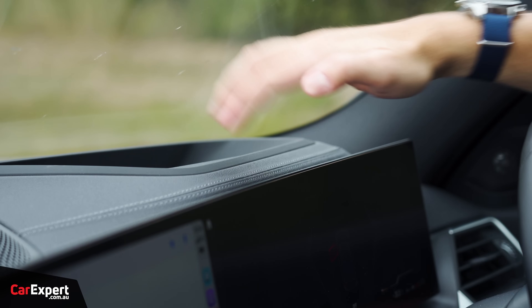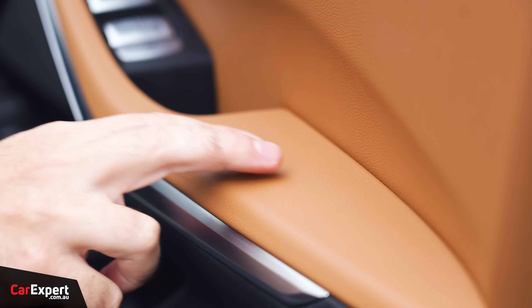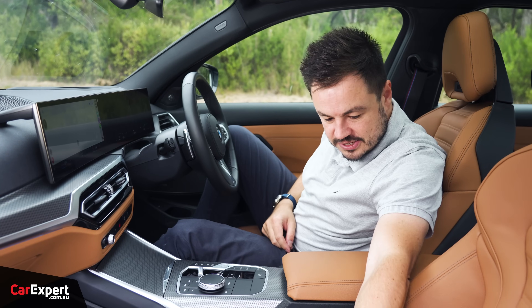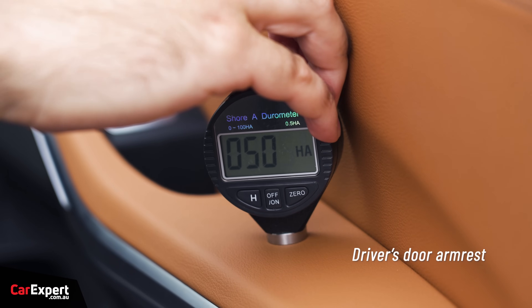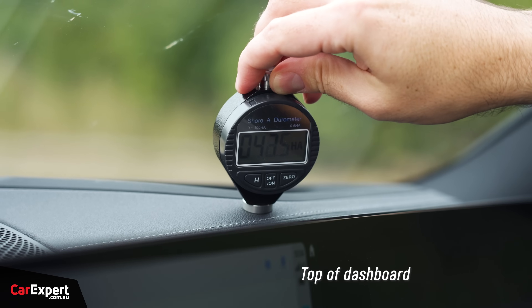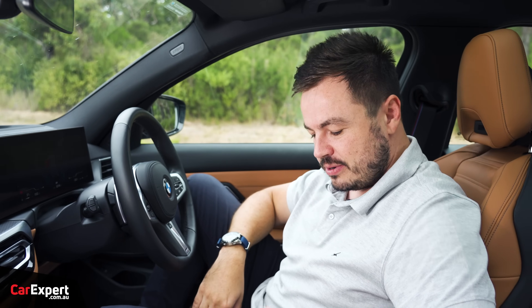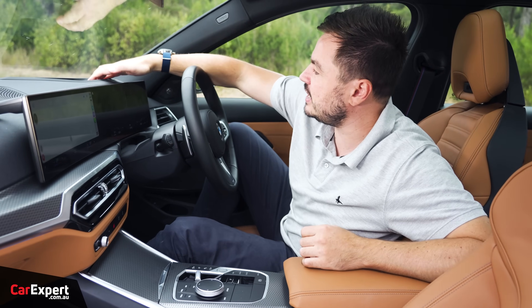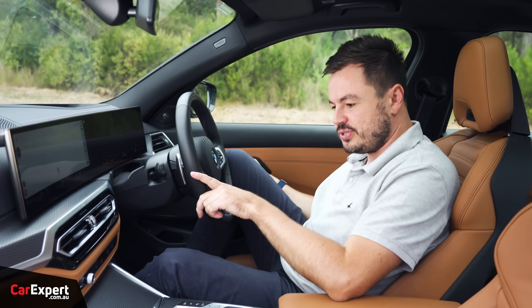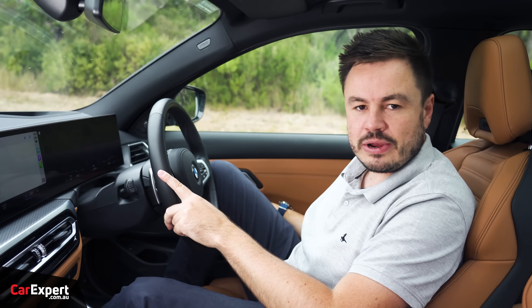What about touch points? Up top it's all nice and soft, soft over here too, a little firmer on the door. We tested the main surfaces with our durometer — have a look at the link in the description to see how this compares to other cars we've tested. Build quality feels really nice and solid, as shown in our door slam test — very robust.